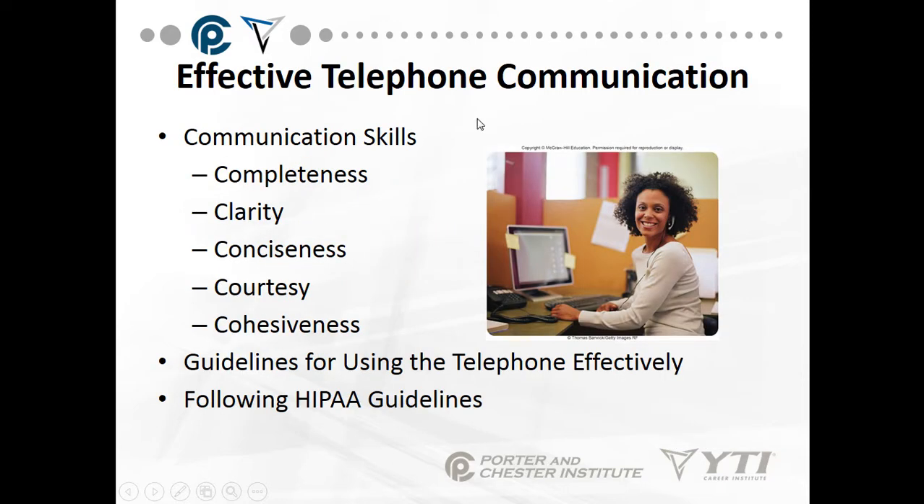Effective telephone communication. Communication skills include completeness, clarity, conciseness, courtesy, and cohesiveness. And the guidelines for telephone etiquette and using the telephone efficiently.